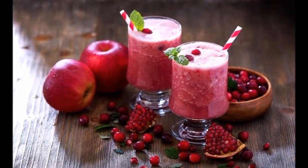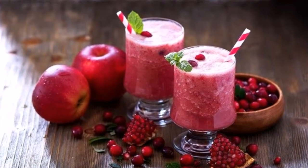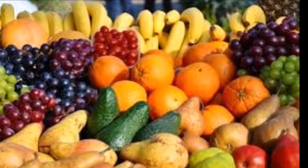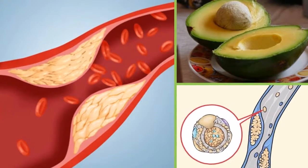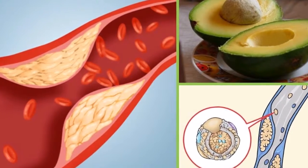Rye grass pollen extract is prepared using three types of grass pollen: rye, timothy, and corn. A study published in BJU International found that men taking rye grass pollen extract showed improvement in their symptoms compared to those taking a placebo. This extract can help prevent the need to get up during the night to use the bathroom, and can also help men urinate completely.